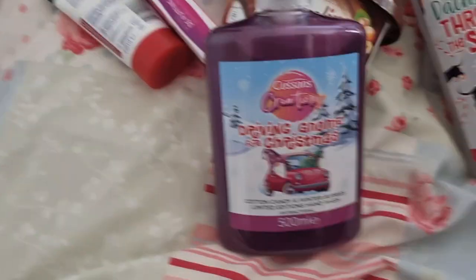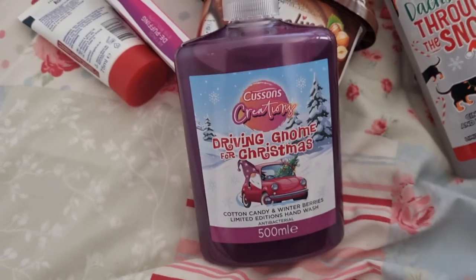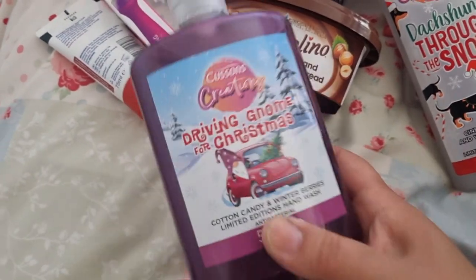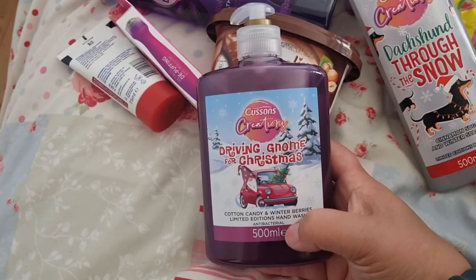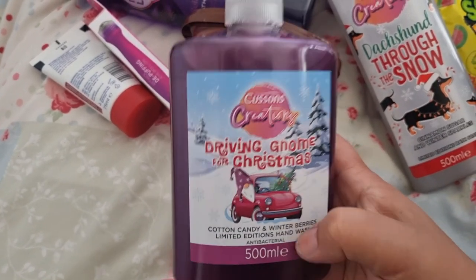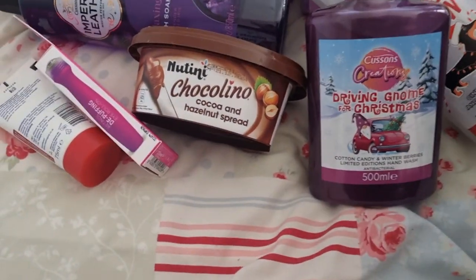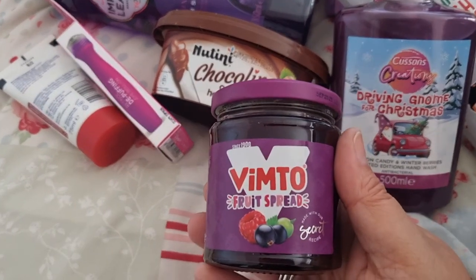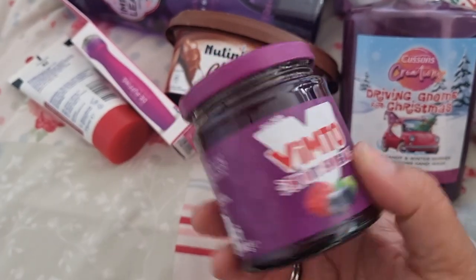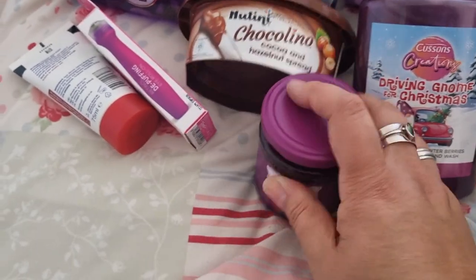I tend to get my in-laws a hand wash — this is a Christmas edition cotton candy and winter berries one, and it's actually cheaper than buying the smaller bottle, so do watch out for that and compare prices. I also got Vimto jam — I tend to get them some jams at Christmas for their stocking, and I thought it'd be a bit of fun.